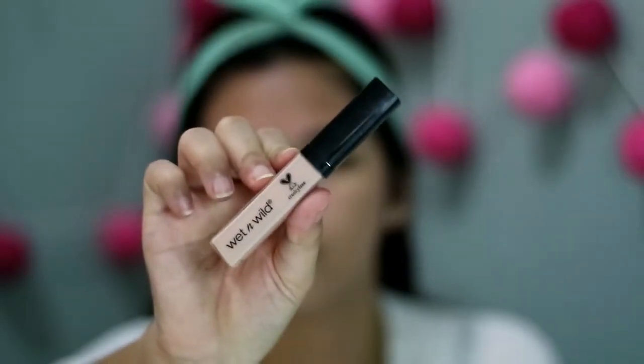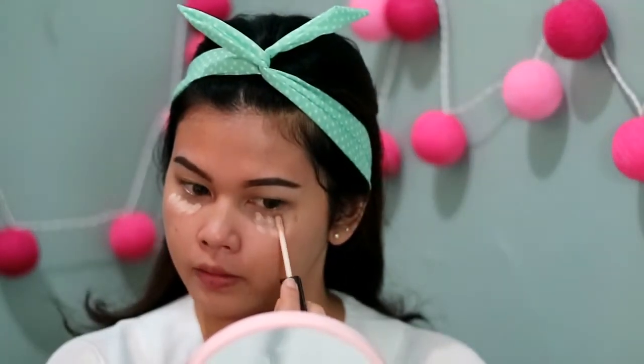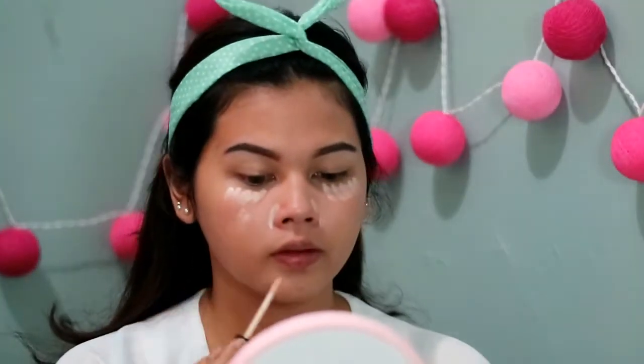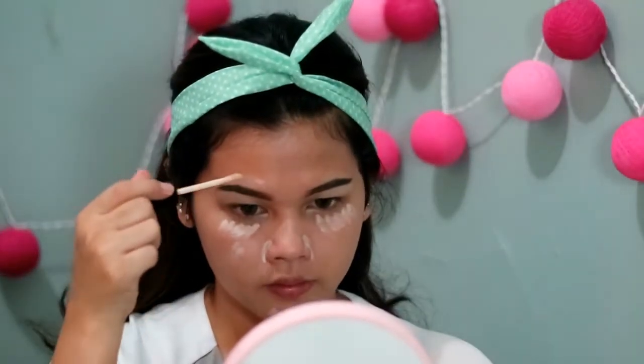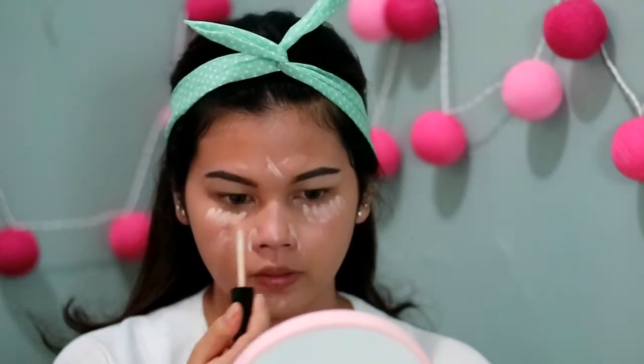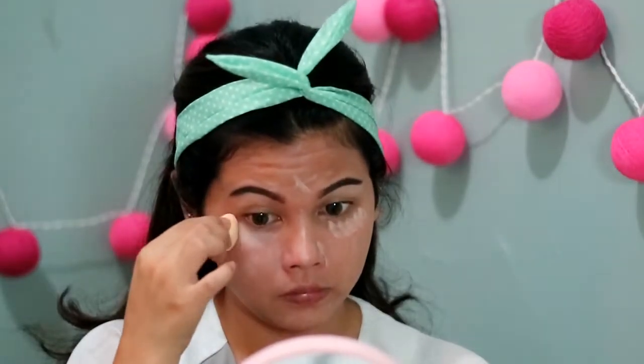Selanjutnya aku pake concealer dari Wet n Wild Photo Focus. Aku aplikasiin di bagian bawah mata untuk nutupin mata panda, terus di bagian hidung, kemerahan di muka, dan bekas jerawat. Aku pake juga concealer ini sebagai highlight. Terus aku blend pake sponge dari Masamishuko.